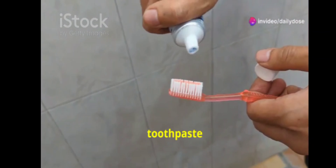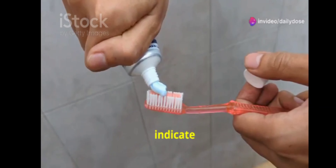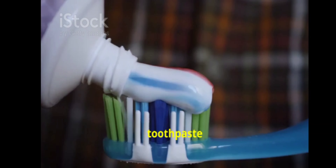Ever wonder why your toothpaste has colored stripes? It's not just for aesthetics. The different colors actually indicate different functions like whitening, tartar control, or fresh breath. It's like having multiple types of toothpaste in one tube.